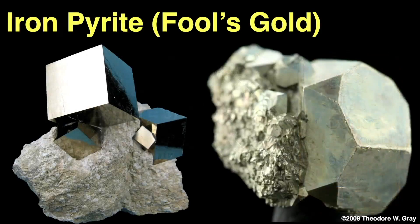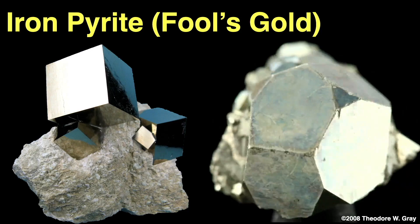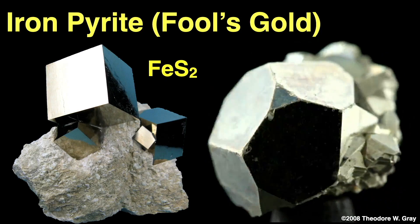There is a mineral that looks a lot like gold but is far, far less valuable. That mineral is iron pyrite, often called fool's gold. These beautiful crystals are iron sulfide, or FeS₂ — no gold at all.